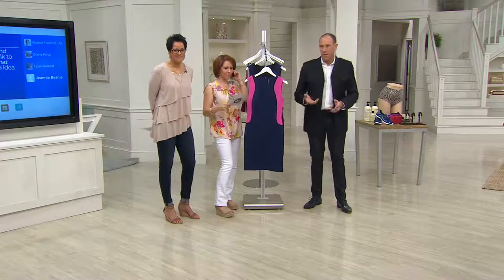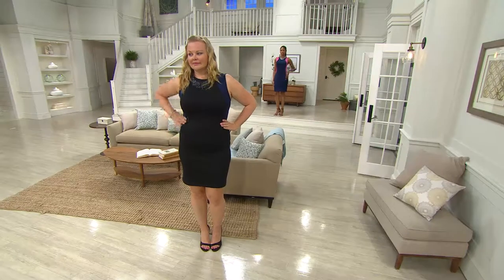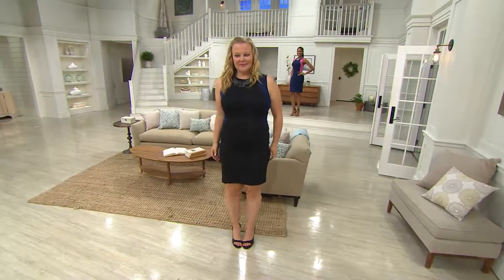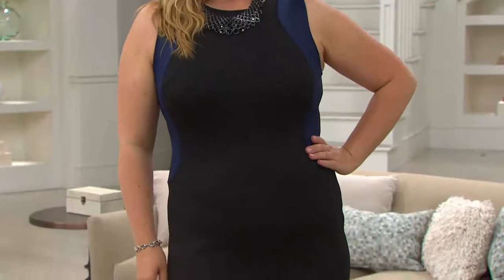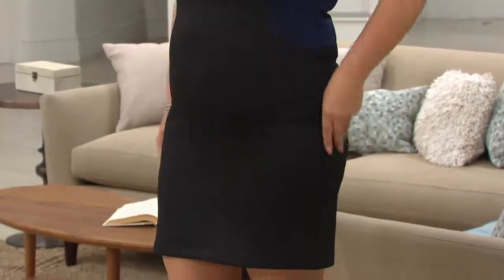This dress hits right below or above the knee depending on how tall you are, but it's office appropriate. You can wear it out at night to dinner, to a party — just about any occasion. If you work and want to be the boss, this is your attention-getter, your CEO dress.